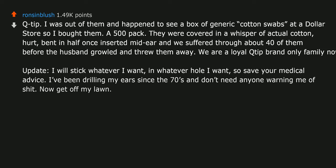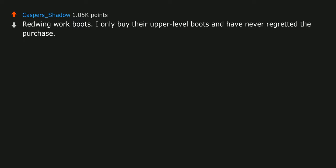Red Wing work boots. I only buy their upper-level boots and have never regretted the purchase. I started with other brands and once I hit Red Wings I was done.